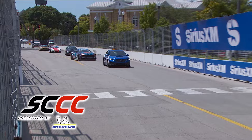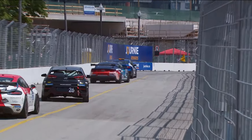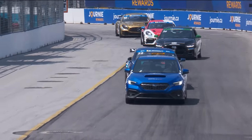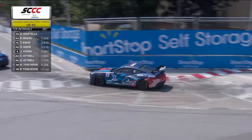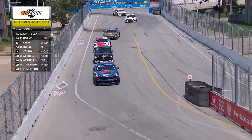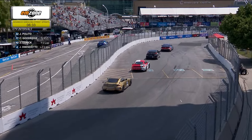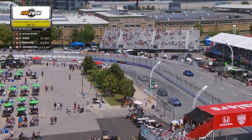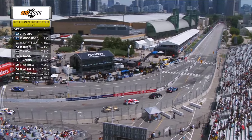Welcome back to race number three of Sports Car Championship Canada presented by Michelin. The lights go out on the pace car — we'll look for it to make the turn into pit lane and the field come under the control of the 22 of Jack Palito and that Ford Mustang. We'll get set to resume racing action here on the streets of Toronto with six and a half minutes remaining. Only a few opportunities for drivers to pick up positions — Palito leads GT4, Martella ahead of Richard Boke who's climbed from the back to second in TCR.